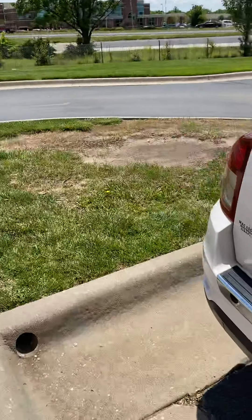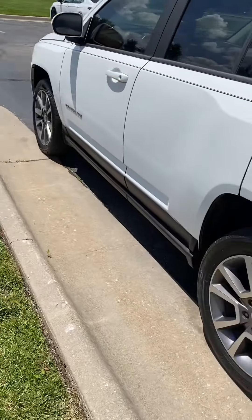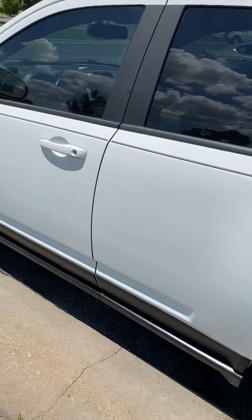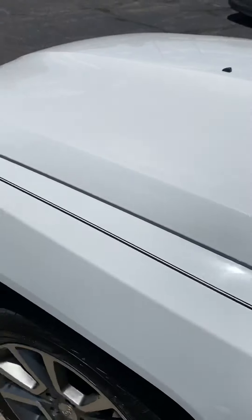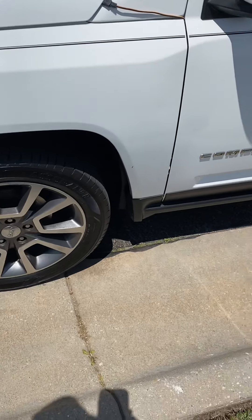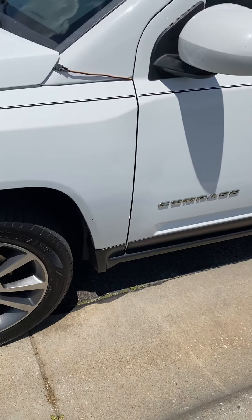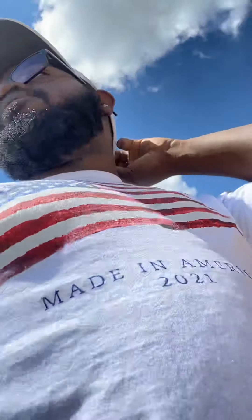I'm going to try it out — see how the little V6 is. That's a dealer car, it's stock. But I really think that the Scat Pack would be better for me.